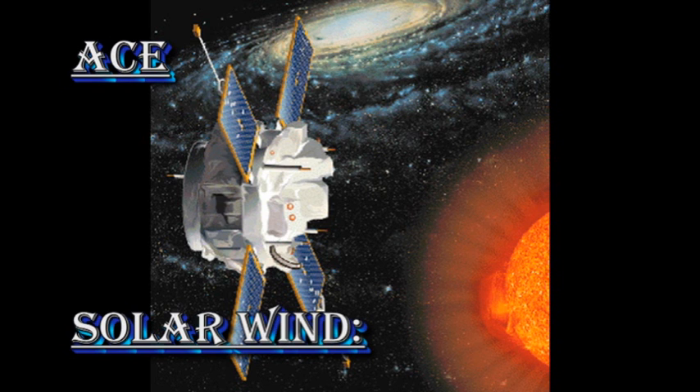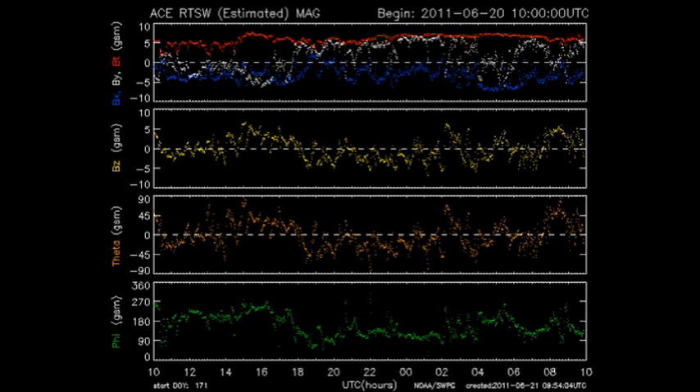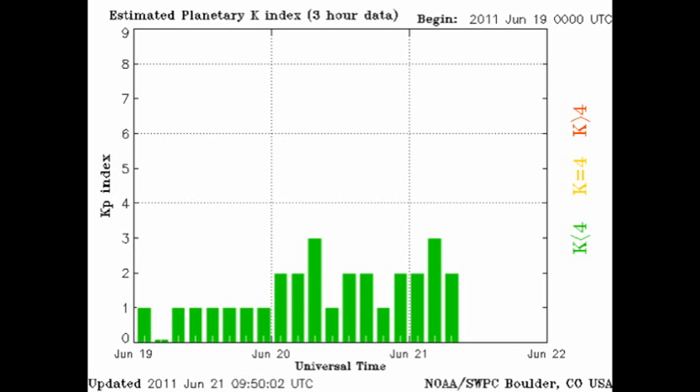The ACE data shows us that the solar wind passing by the Earth has yet to be affected by this event, and it would be surprising if it had, for it generally takes two to three days for a coronal mass ejection to reach the Earth. The NOAA 15 data shows us that the auroral arc is relatively quiet, and the Kp index has been varying between 1 and 3.